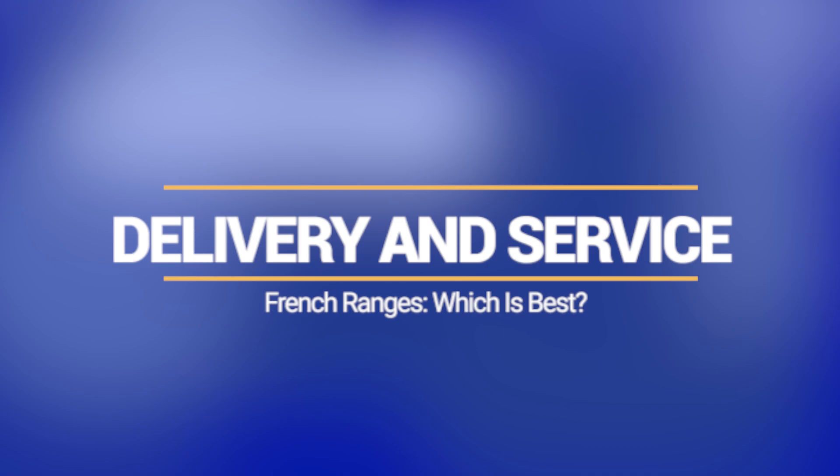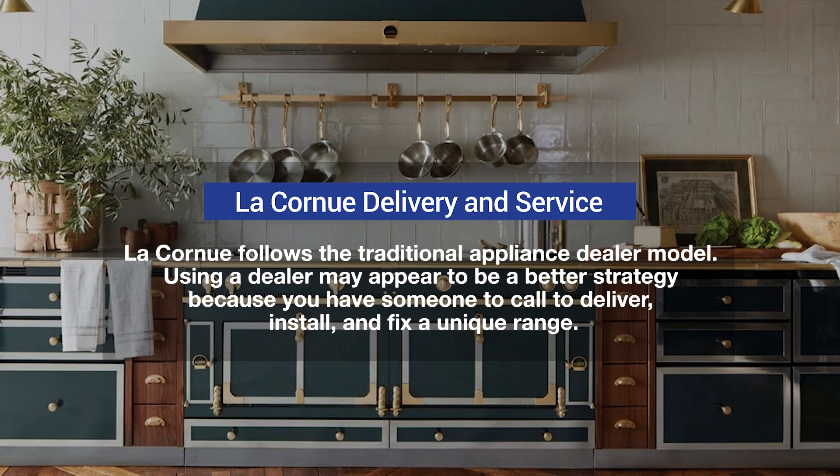The brands' philosophies differ for delivery and installation. One company, Art Culinaire, distributes La Conche for showrooms, but offers limited local support for installation and service. La Conche follows the traditional appliance dealer model. Dealers are a better strategy because you have someone to call to deliver, install, and fix a unique range. However, many dealers do not offer that level of support, so check first. What happens in delivery, installation, and service is as important as the purchase.